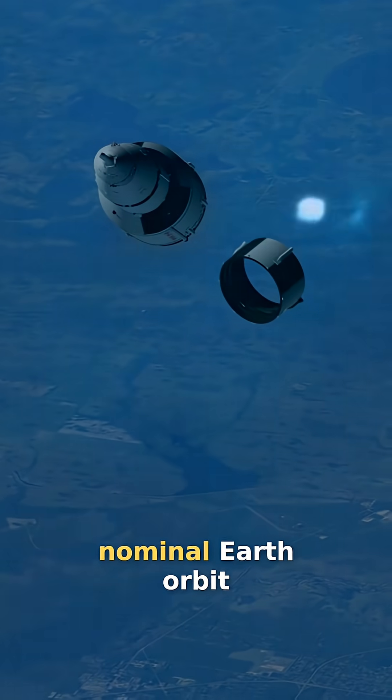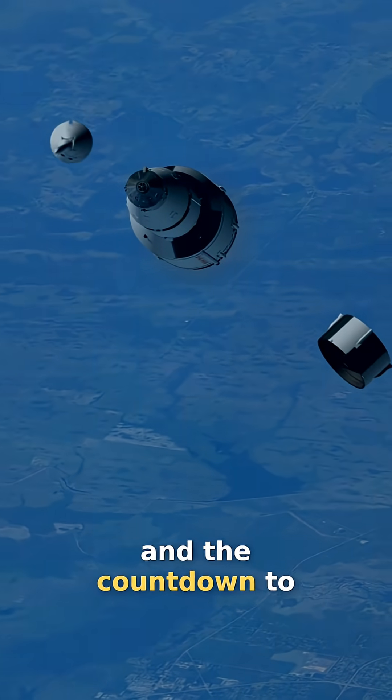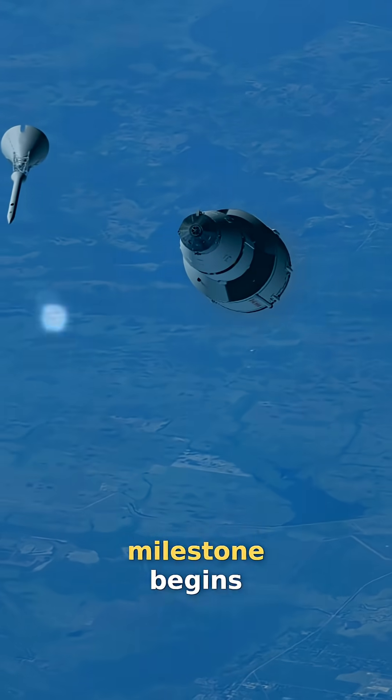Apollo 16 enters a nominal Earth orbit, and the countdown to the next important mission milestone begins.